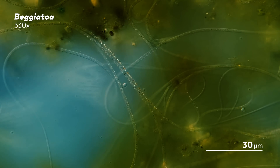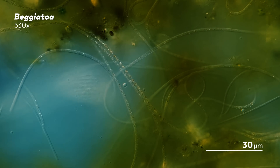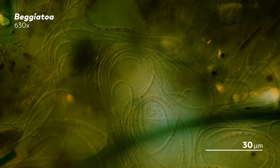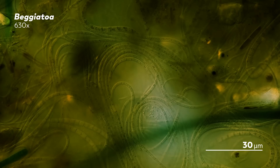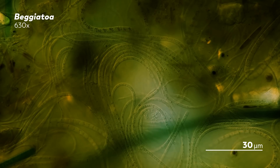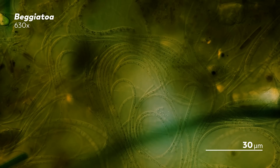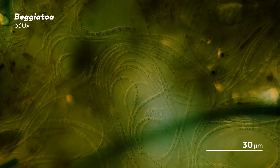Winogradsky needed to figure out how to keep the Beggatoa he was studying alive in the lab, so he grew them in tiny little cultures and watched as the Beggatoa filaments stuck to the side of their chambers. He would wash them with various fluids with different compositions, and as he watched them, he could begin to see what nutrients best sustain the Beggatoa. As he watched, Winogradsky's curiosity around the sulfur granules grew. He found that the cells grown in the presence of hydrogen sulfide would end up full of those sulfur granules, but cells grown in spring water full of calcium sulfate didn't.